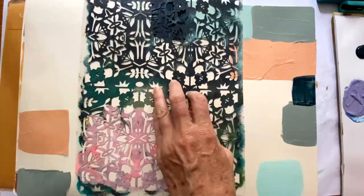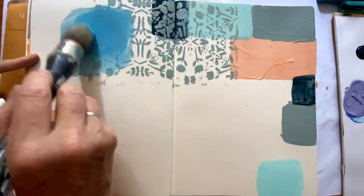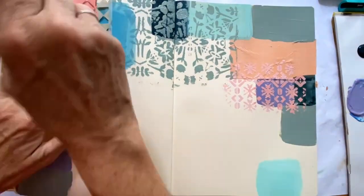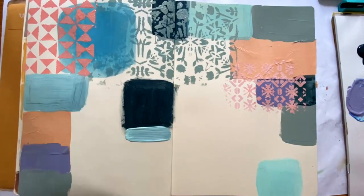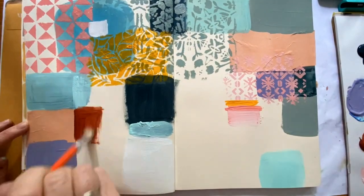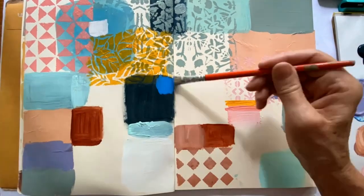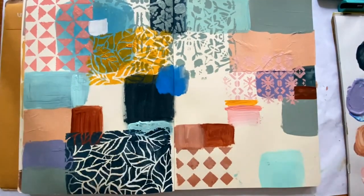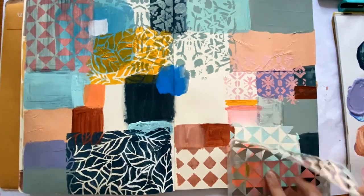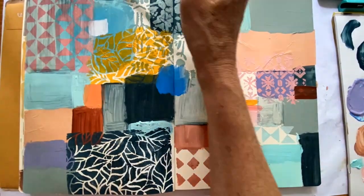Here I'm showing you how you can also use these stencils for art journaling. I also love to use them for my larger paintings as ways to create texture and background. I really love the geometrics paired with the poplar leaves, which are more botanical, and the oriental rug, which is more botanical as well — I like that contrast.